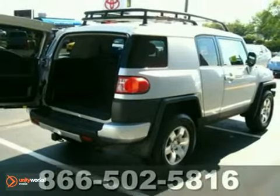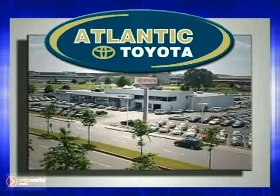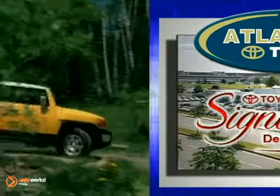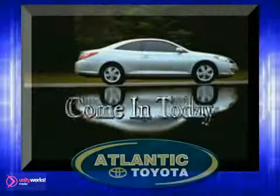Come take a test drive today. Atlantic Toyota is proud to be recognized as a Toyota Signature Dealer. It's worth the drive to Atlantic Toyota on the Linway in Lin. Come in today for a test drive.